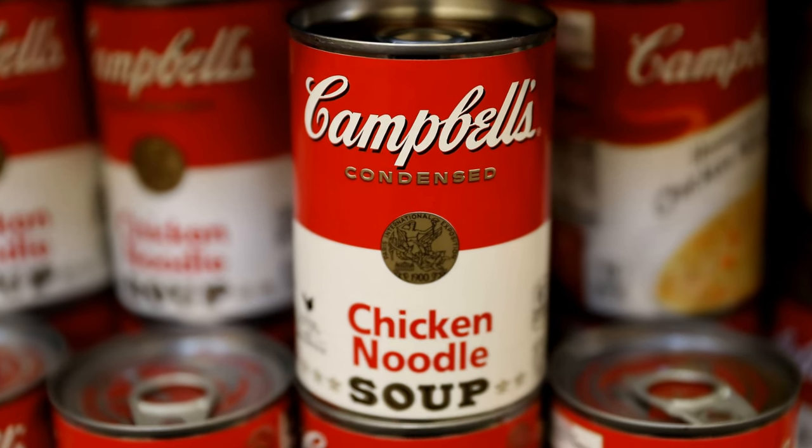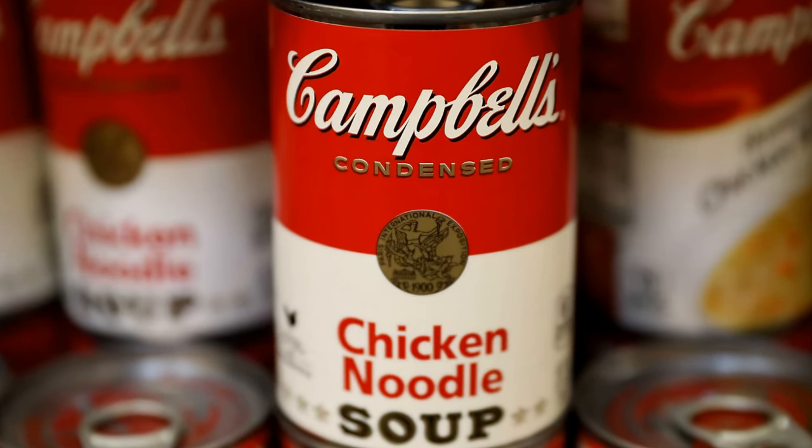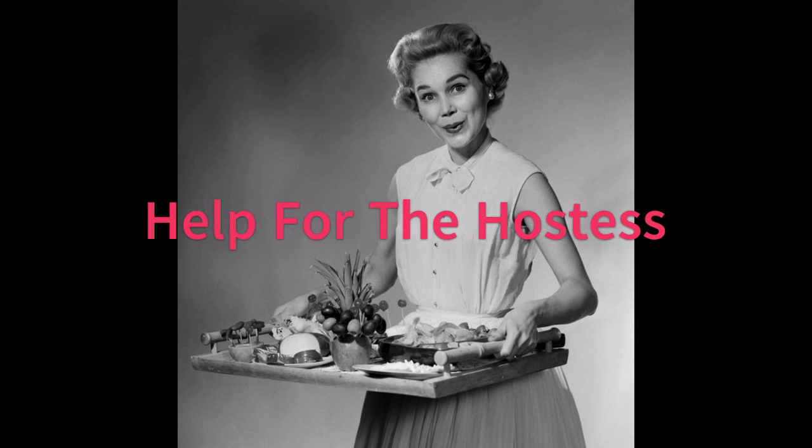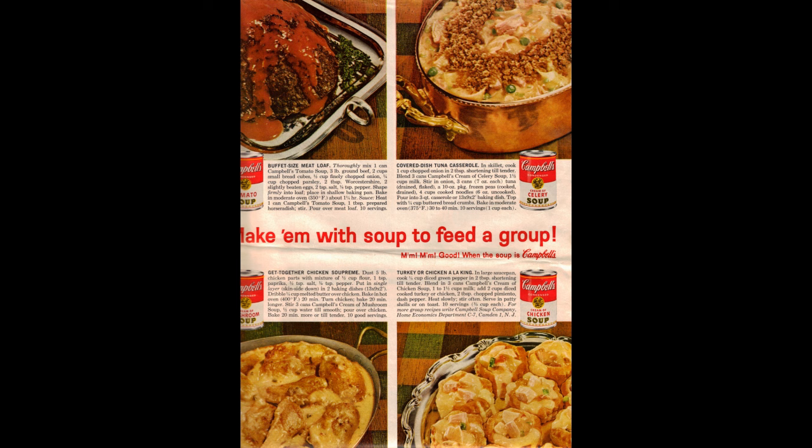In 1916, Campbell's Soup, already a very popular choice, got an even bigger boost with its release of the cookbook Help for the Hostess. It included several recipes using condensed soup and specifically one you might have just had recently, Campbell's Green Bean Casserole.